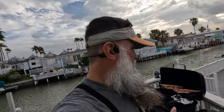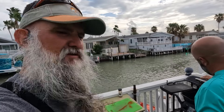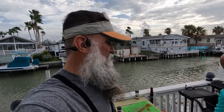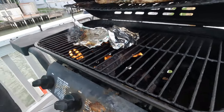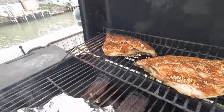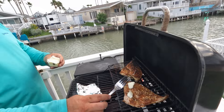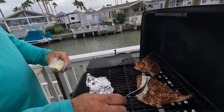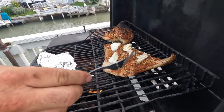Just throw it right on the grill — nothing under it, nothing over it. Close the lid and wait about 15 to 20 minutes. Throw a little butter on there for extra flavor. We'll check in every five to ten minutes to make sure there are no flare-ups, which really doesn't happen with fish.